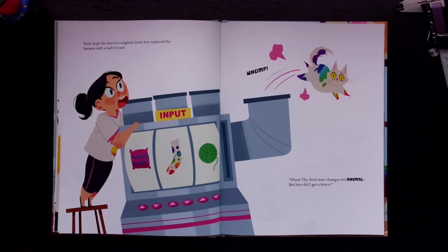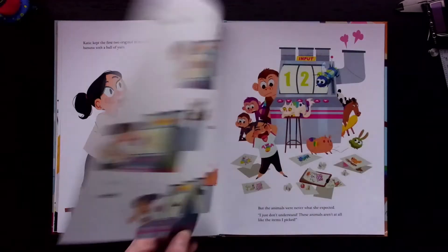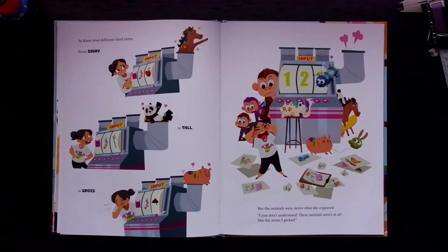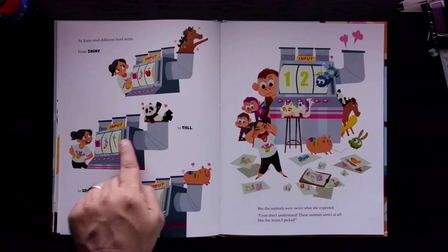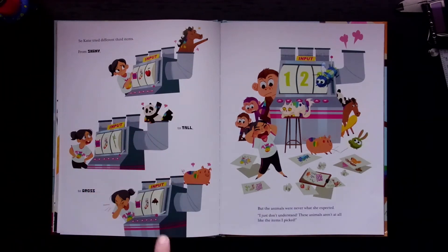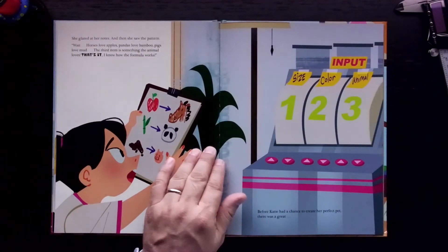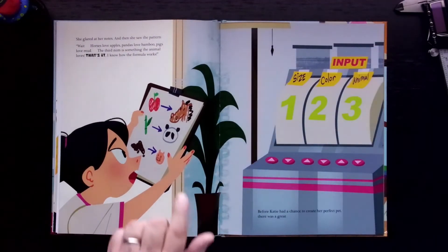"But how did I get a kitten?" So Katie tried different third items — from shiny, to tall, to gross — but the animals were never what she expected. "I just don't understand. These animals aren't at all like the items I picked." She glared at her notes, and then she saw the pattern.